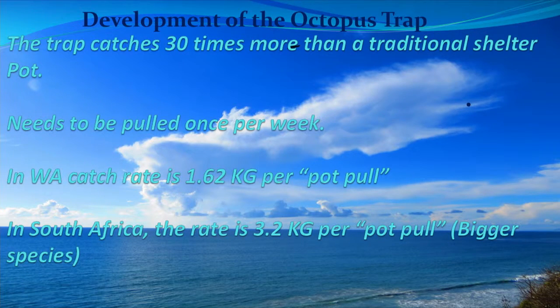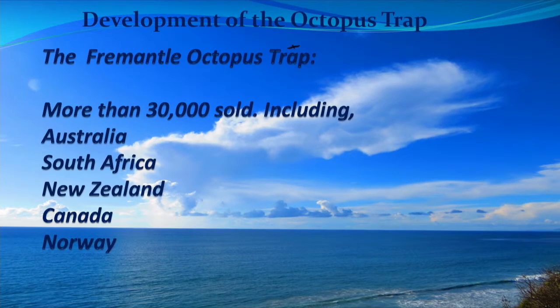We average 1.6 kilos per pot pull in South Australia where we have these pots; in South Africa the rate is 3.2, the biggest species of octopus, but still very significant. The trap - sold through our associated company, Freemetal Octopus Technologies - we've now sold more than 30,000 including in Australia, South Africa, New Zealand, Canada, and Norway. So it's really catching on and becoming very significant.